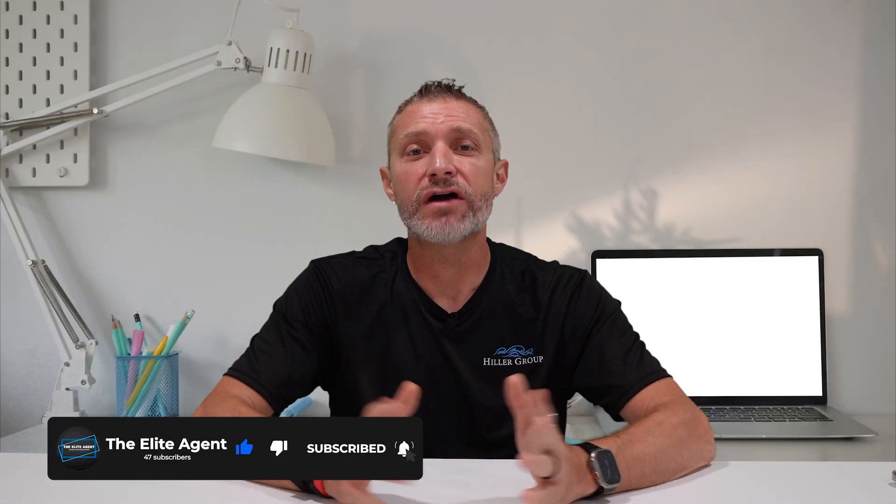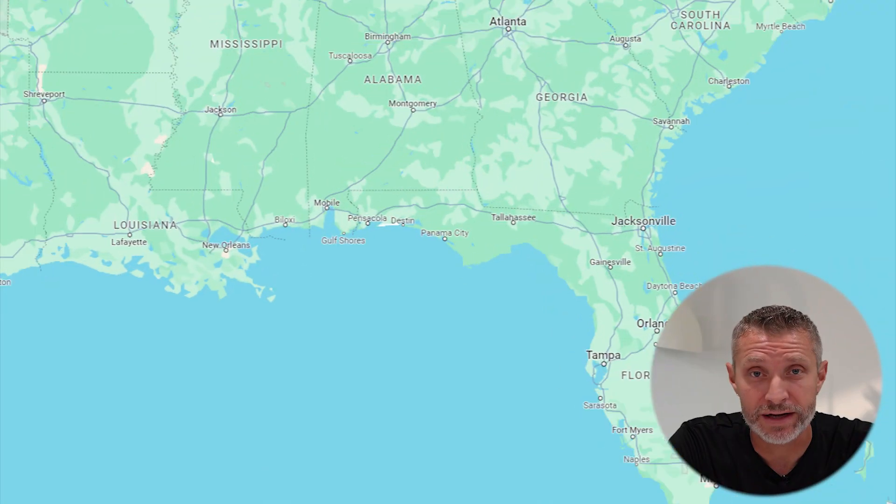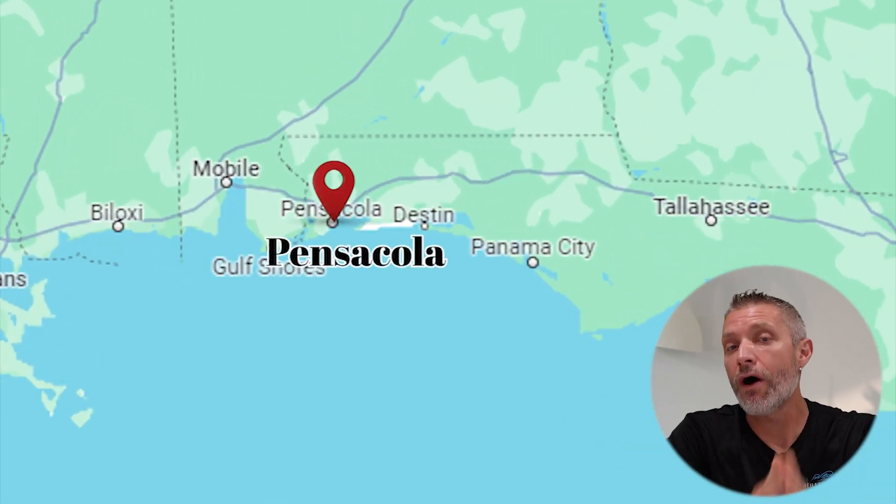Hey, it's Mark here with The Hiller Group, brokered by eXp Realty. My team and I have you covered here along the beautiful Florida Panhandle from Pensacola all the way through Panama City, where our team has been fortunate enough to serve over 1,300 families in the past 10 years along this beautiful Florida Emerald Coast.